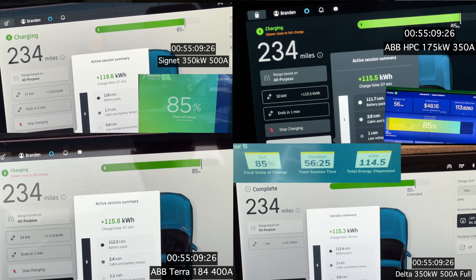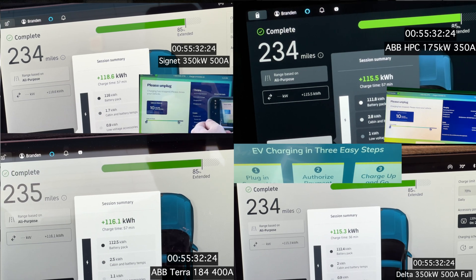The lower right Delta unit finished first, then seconds later the Cignet upper left, then the ABB 175, and then the lower left Terra 184 finishes shortly after. Now let me wrap it up with the data: the Delta unit charged in 54 minutes 41 seconds. The Cignet charged in 55 minutes 13 seconds. The ABB 150 kilowatt labeled Electrify America, actually a 175 kilowatt unit, finished in 55 minutes 13 seconds. And the ABB Terra 184 finished in 55 minutes 30 seconds.